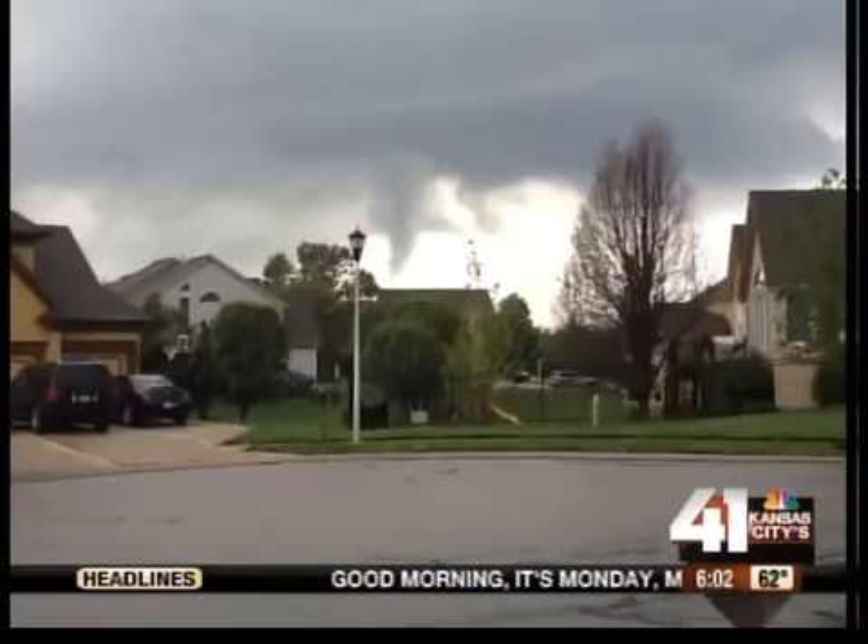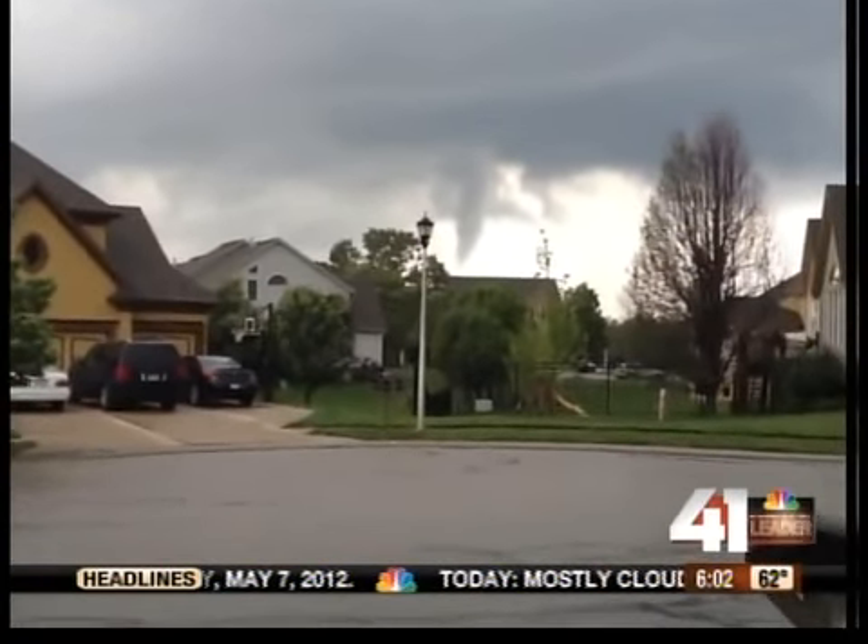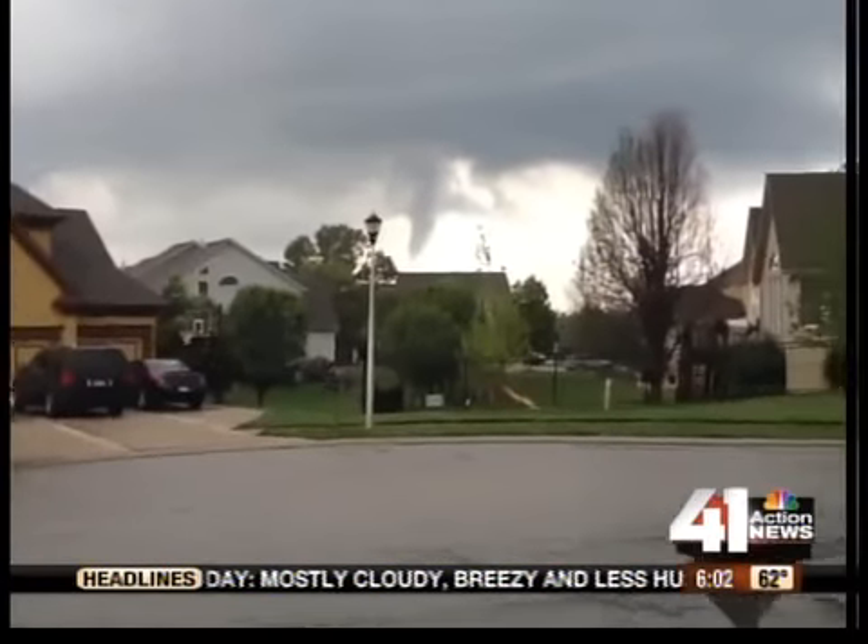Take a look at this viewer's video. Several people were watching this tornado, many of them sitting in their cars. And although it was weak, it did create a lot of concern for folks there in Johnson County.